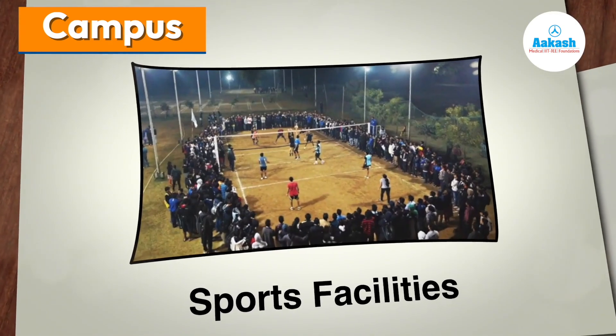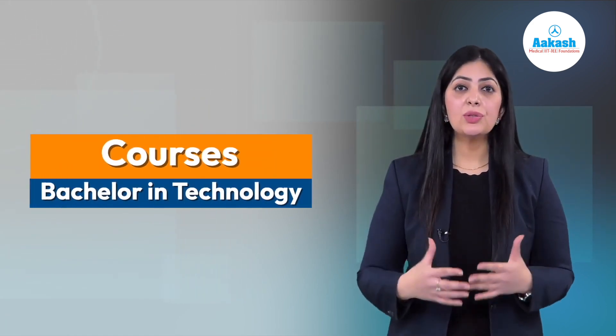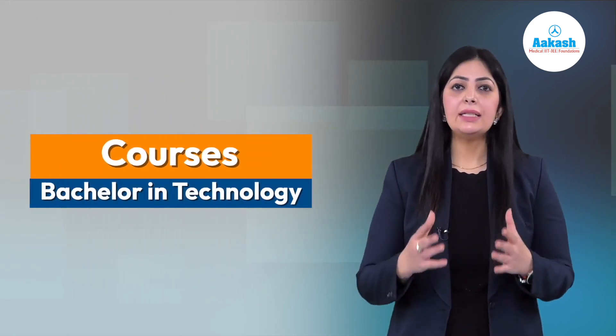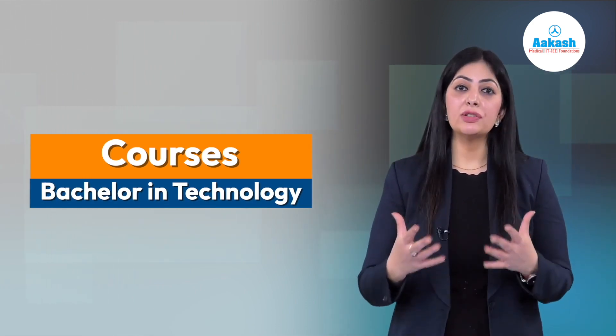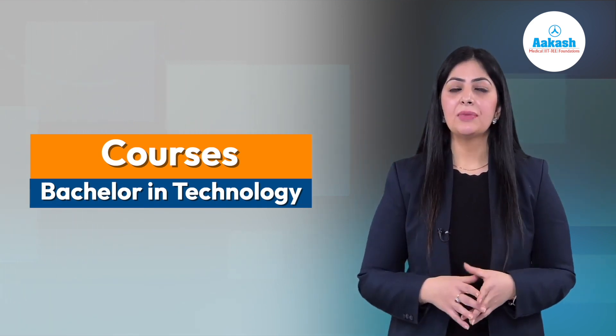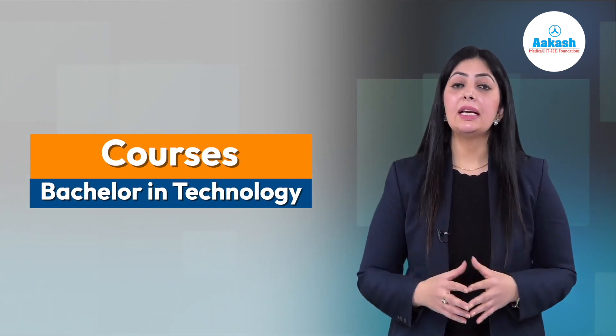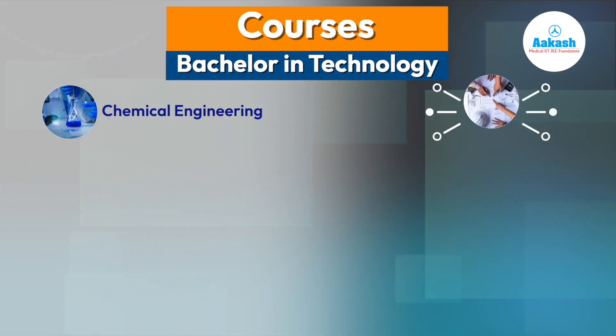Let's explore the courses offered at VNIT Nagpur. VNIT awards bachelor's, master's, and doctorate degrees in engineering, science, technology, and architecture. Its flagship program, BTech, includes various courses such as Chemical Engineering, Civil Engineering, Computer Science and Engineering, Electrical and Electronics Engineering, and Electronics and Communication Engineering.